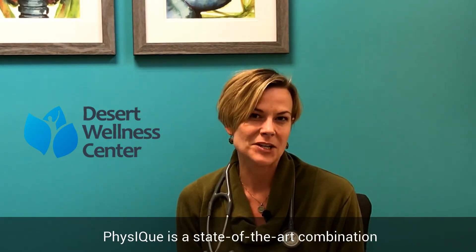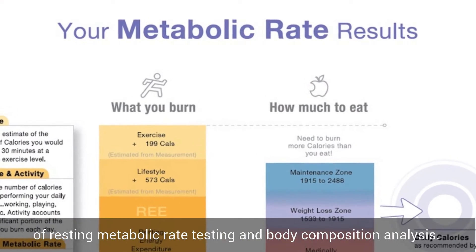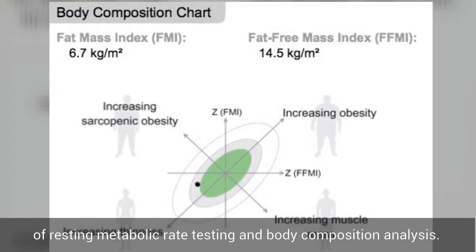Hi, I'm Dr. Courtney Cronin and I'm here today to talk about Desert Wellness Center's Physique package. Physique is a really exciting state-of-the-art combination of resting metabolic rate testing — or RMR testing — and body composition analysis. With these two tests packaged together, we can get some really incredible information.